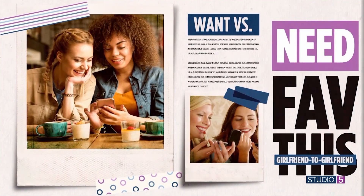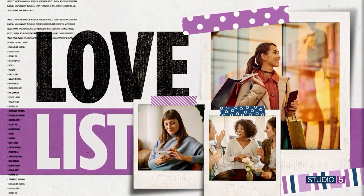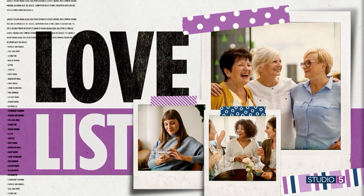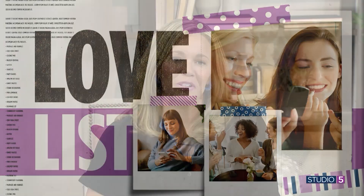It's the little things that light us up and get us talking, and the Studio Five love list is made up of those little things — favorite finds that we love to pass on girlfriend to girlfriend. This week's edition is all about the kids.